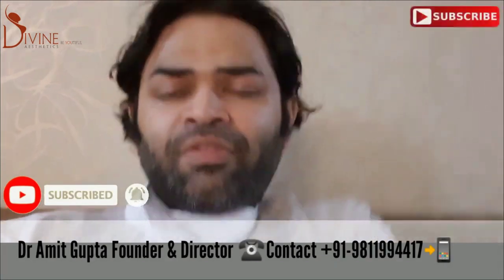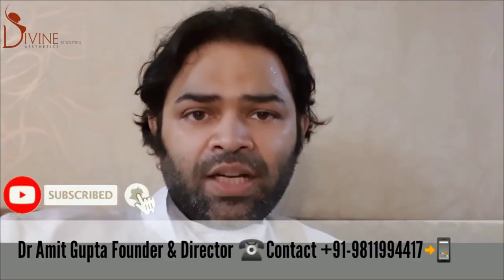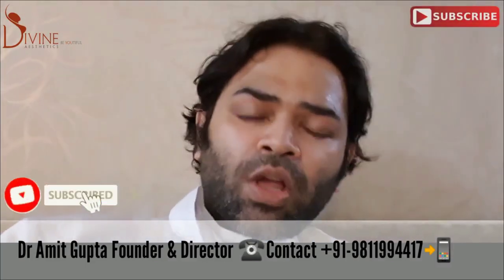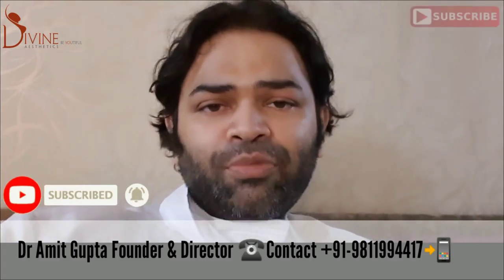So that is a very short video. Thank you for watching. Do like this video and subscribe to my channel. If you would like to get in touch with me, you could email me at amit at divine cosmetic surgery dot com, or WhatsApp us on 98199-44417.